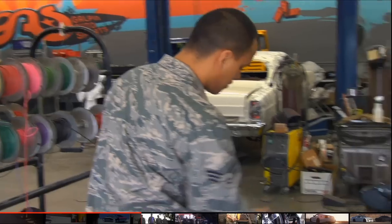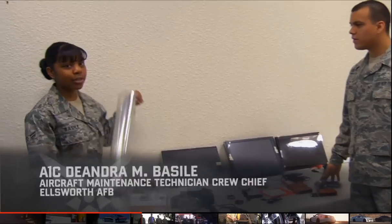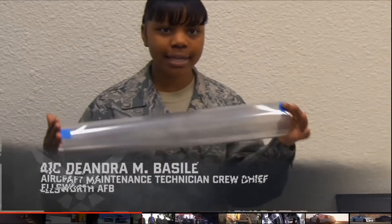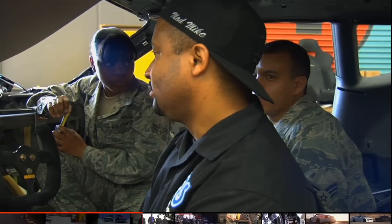My name is Deandra Basile. I'm an airman first class in the United States Air Force. This is the material that's going to provide us with the image for our heads-up display. It's about nine and a half — probably got to be a little bigger.